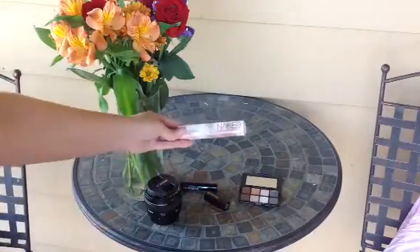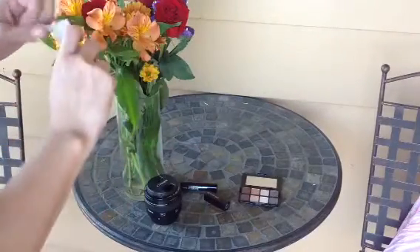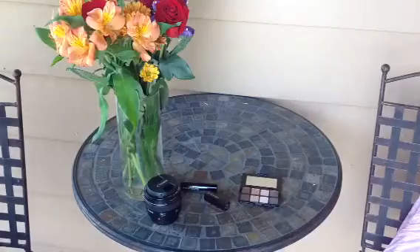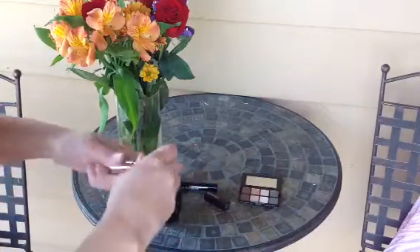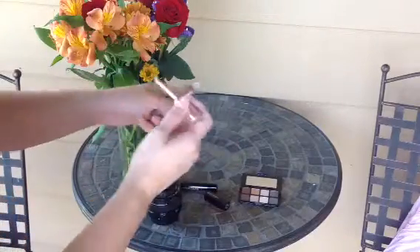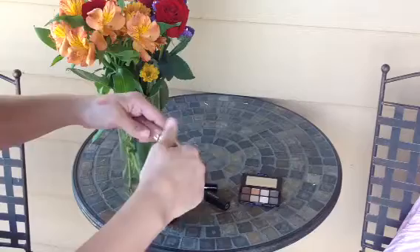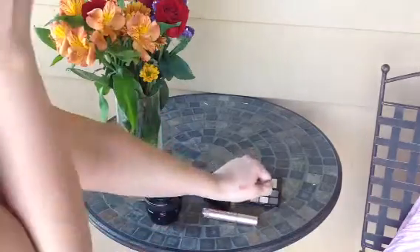And then I picked up a Naked Lip Gloss by Urban Decay. This is the lip gloss that I used over top of the lipstick and it's really pretty. It has just one of those regular wands and it's really, really pretty. Here's how it looks and I just love it.